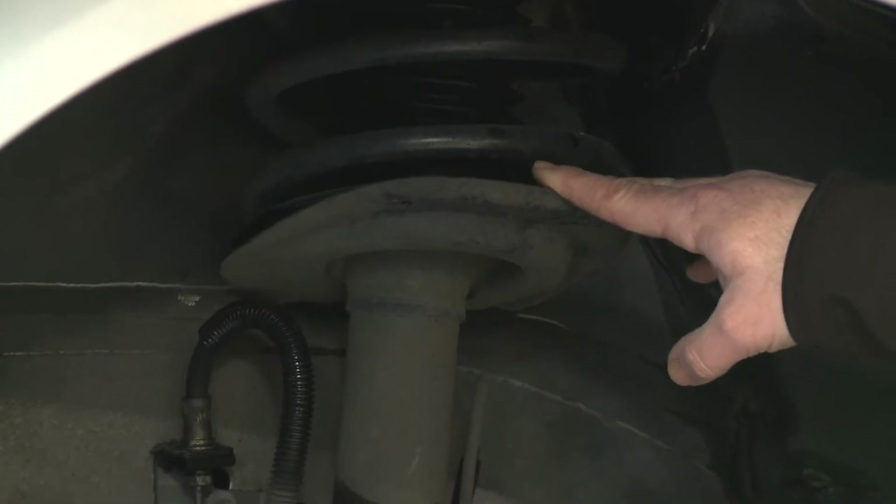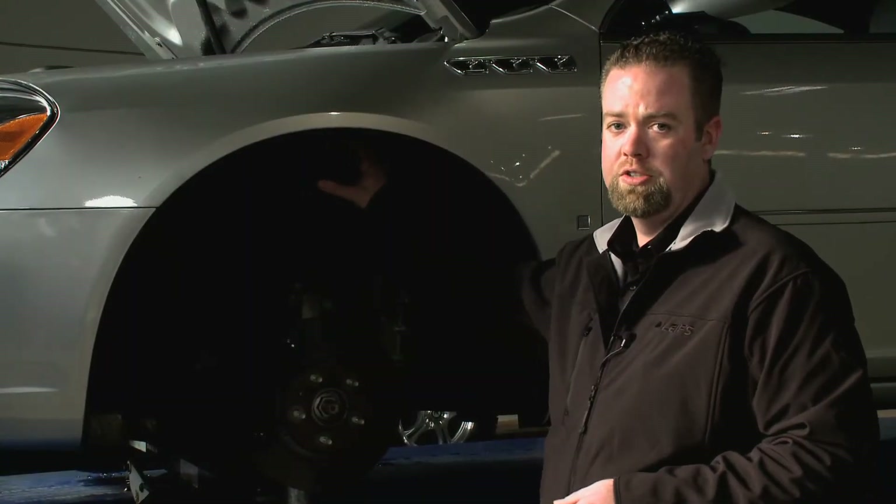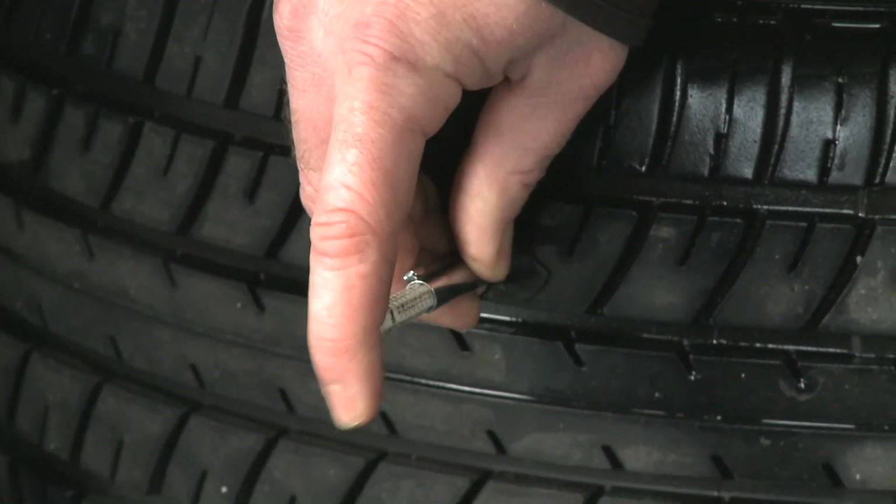We also check your suspension. We look for things like leaking struts or blown struts, which you'll also see in your tire wear. If it looks like you do need tires, we would measure the tread depth of the tire.